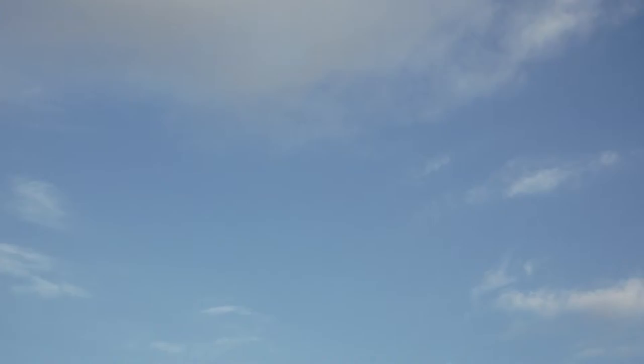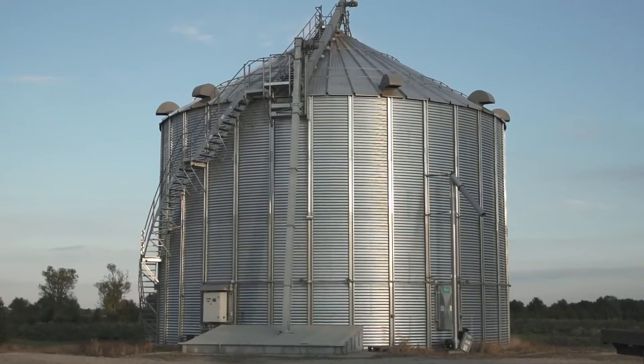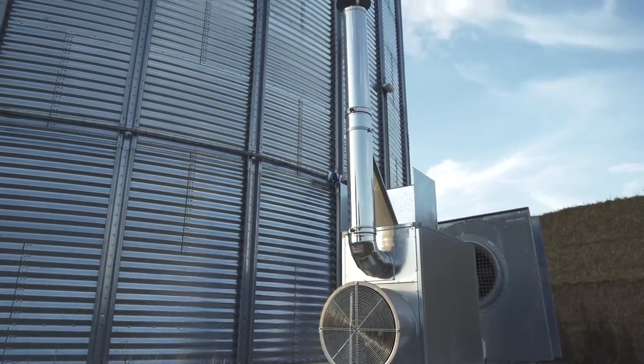The silo was leased because Dancorn offered a good leasing concept. The process has been easy and Dancorn had the concept. I took the project to my bank and they said go ahead, buy the silo.